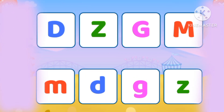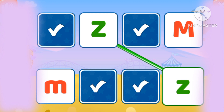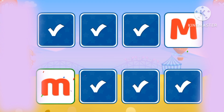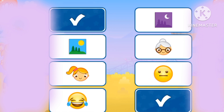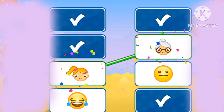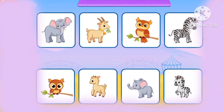Let's match the colors. The colors — red and blue.